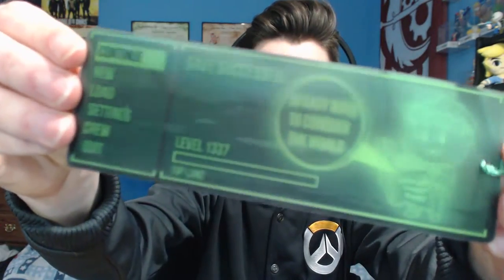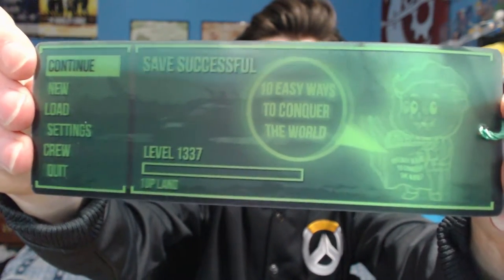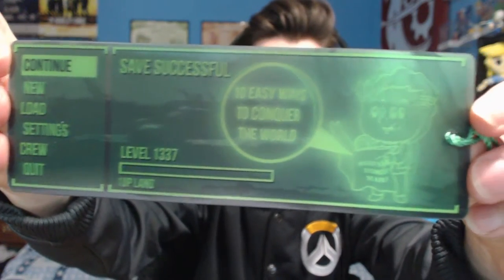Next we have — is this a Fallout bookmark? This is a Fallout bookmark. Check this out — 'Ten easy ways to conquer the world, level 1337,' and then there are all the little mini things on the side. That is really awesome, that is so cool.